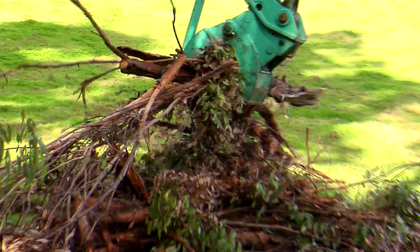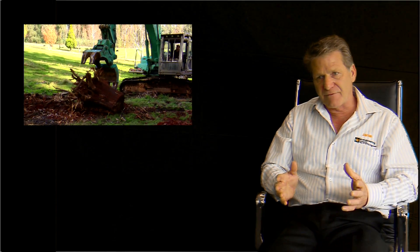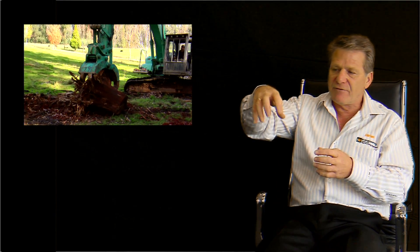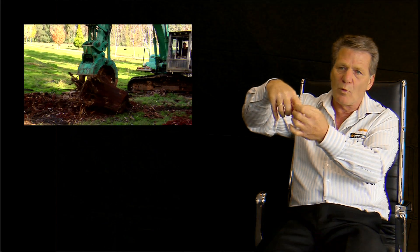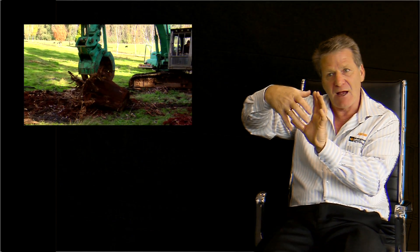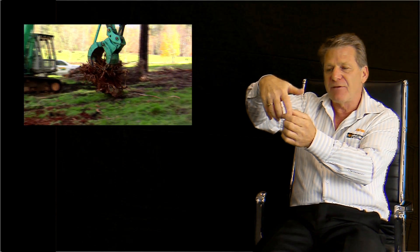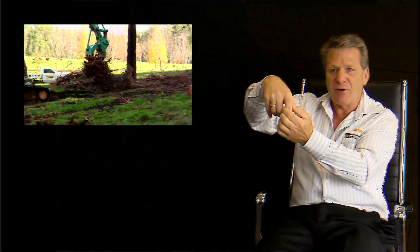The way we've designed the EI Engineering five-finger grab is that each finger is independently welded onto the grapple main arms. So what happens is that if a finger is damaged, we can simply replace another finger easily.